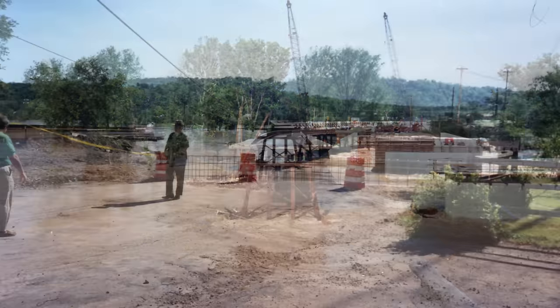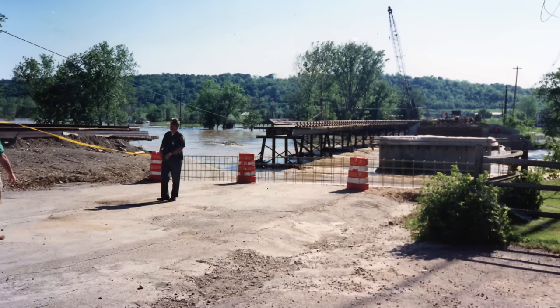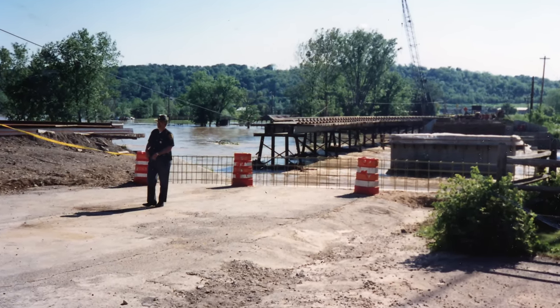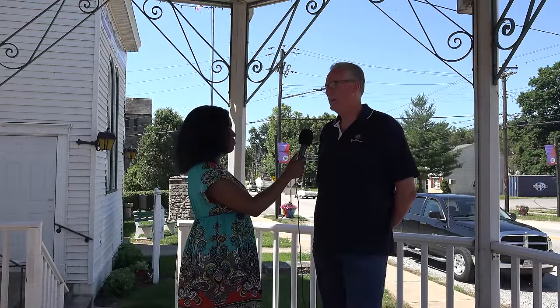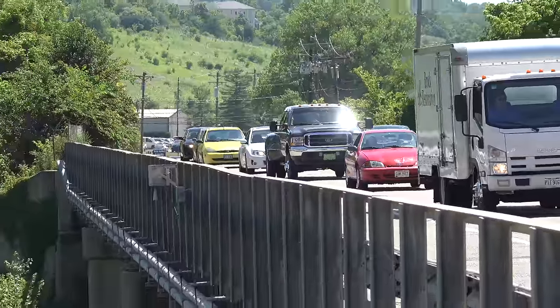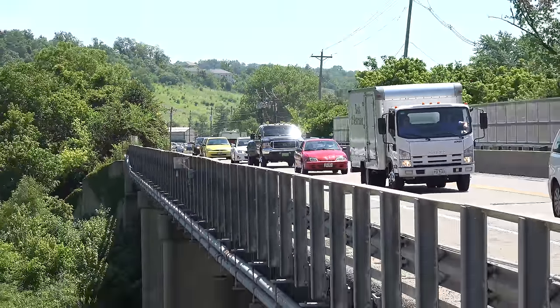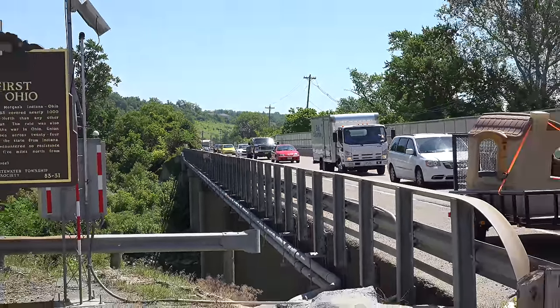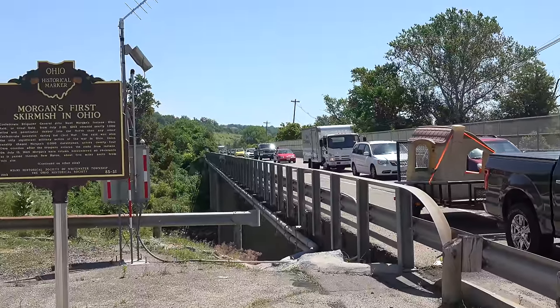After that bridge collapsed, a Hamilton County Sheriff working on the recovery effort actually lost his life as well — he died of a heart attack. But the bridge we have today was dedicated in late 1989. It's a concrete structure, and it's a fairly substantial bridge — it's not a pretty bridge, but it's a fairly substantial one. So that's the bridge we have today.